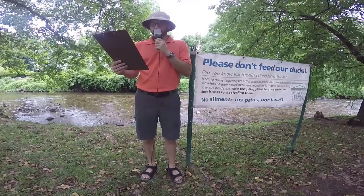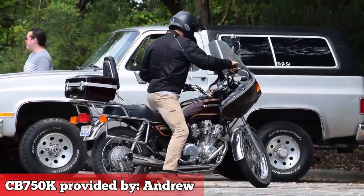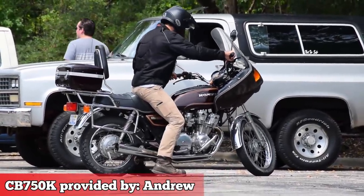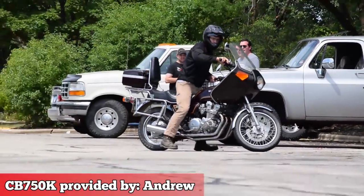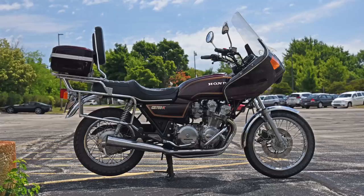1980s Honda CB750s are the fastest motorcycles you can buy sub-$1,000 — fastest, good condition, maintained, title in hand, ready to ride turnkey bikes. And nobody is buying them. Because they're brown!